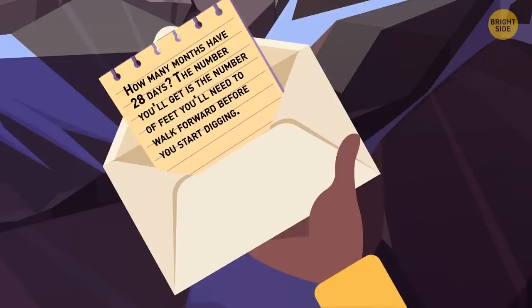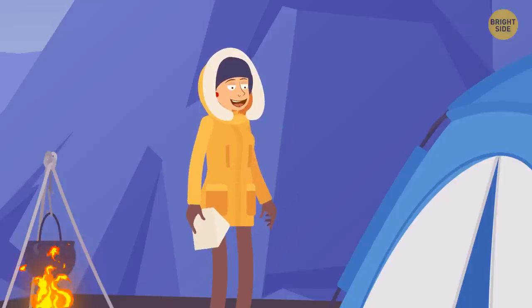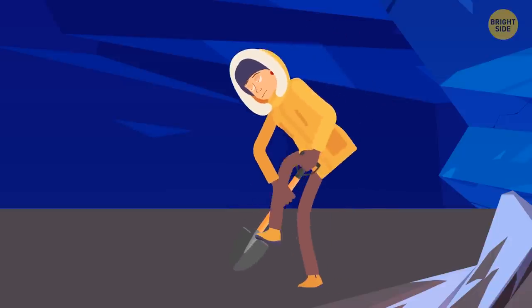Here's the first riddle: how many months have 28 days? The number you get is how many feet you'll need to walk before you start digging. Eve knew the correct answer — all 12 months have 28 days. She walked 12 feet and started digging.